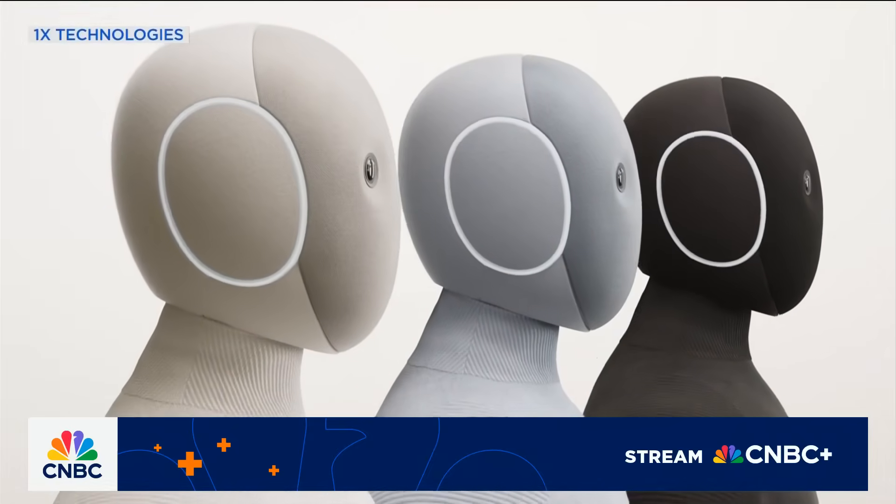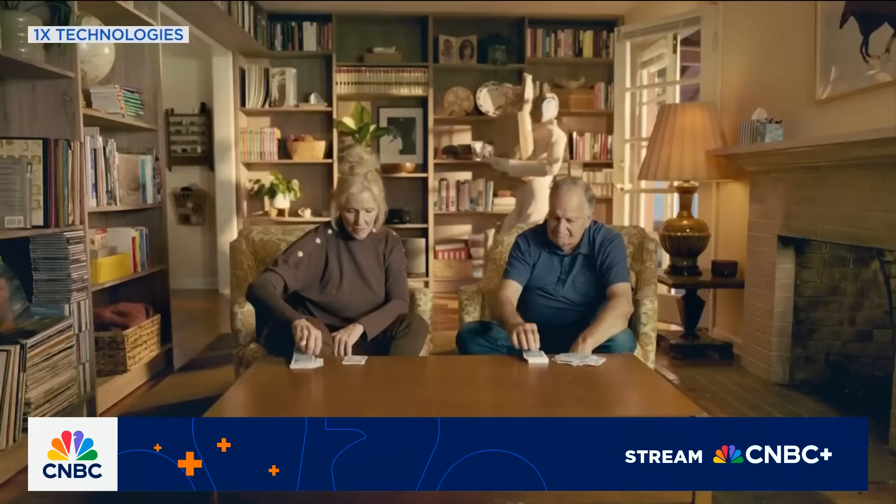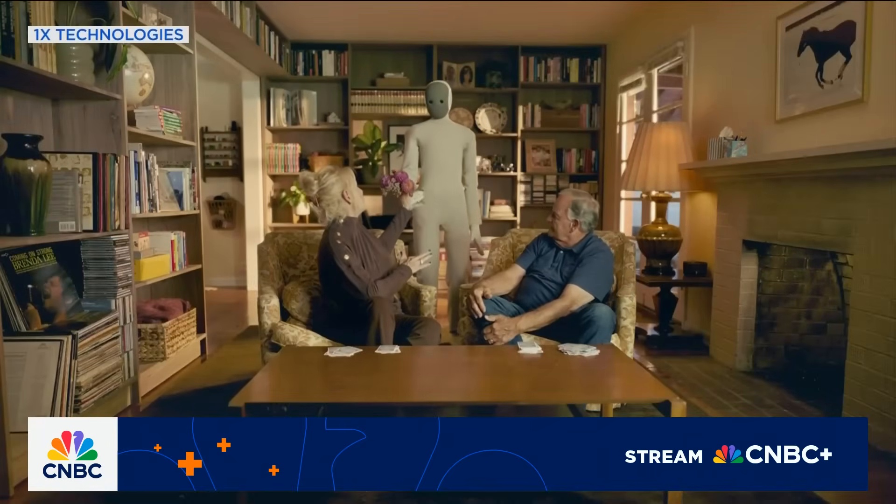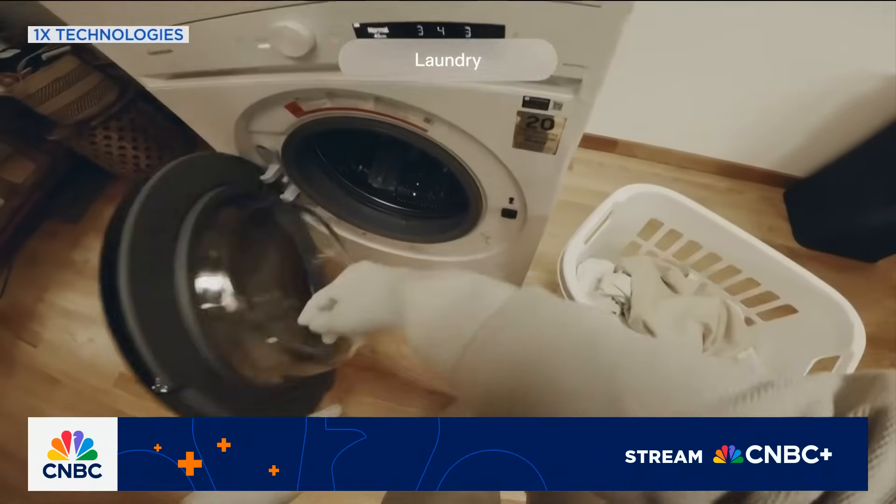This is Nio. It is a human-looking robot. It can do your dishes, it can clean stuff, it can fold your laundry. This is real. You can pre-order one today with an expected delivery next year.